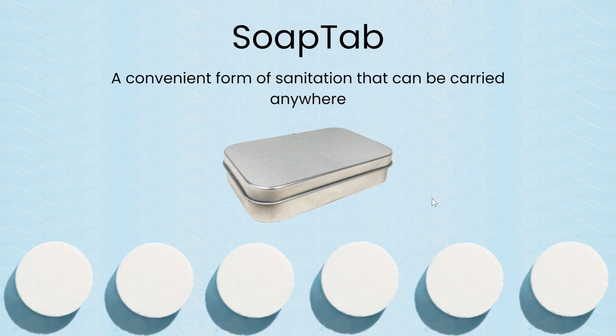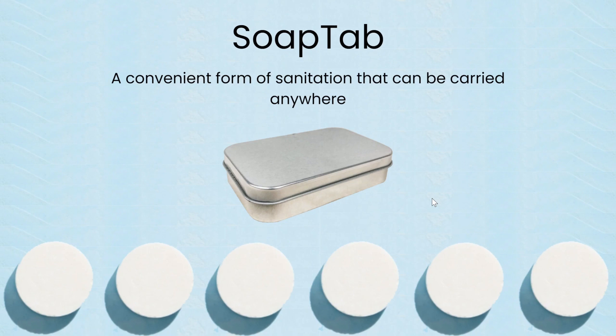This is where our product, SoapTab, comes in, which is a convenient form of sanitation that can be carried anywhere. It is a small tin can that is filled with soap tablets. The customer will dissolve one of these in water, and it will form soap that can clean their hands, preventing bacterial and viral infections.